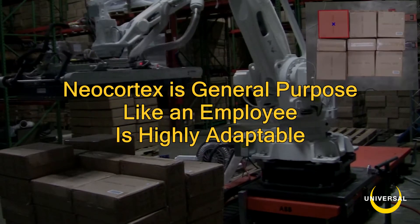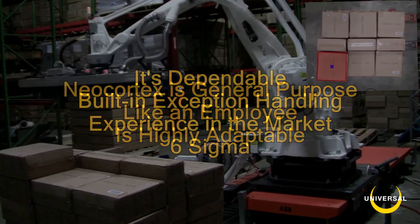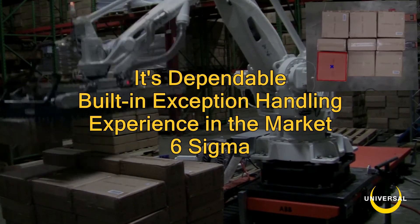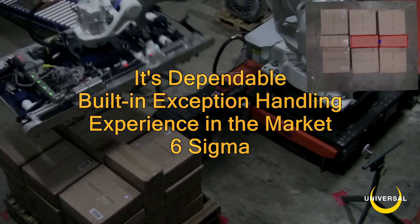Neocortex is general purpose. Like an employee, it is highly adaptable and dependable. With built-in exception handling and experience in the market, it has achieved Six Sigma.